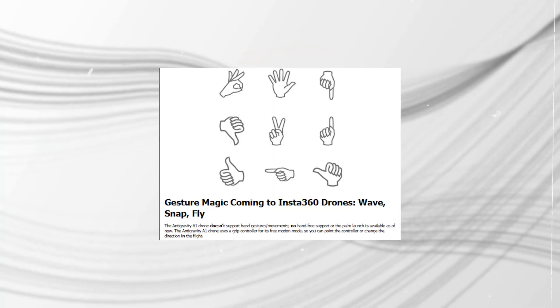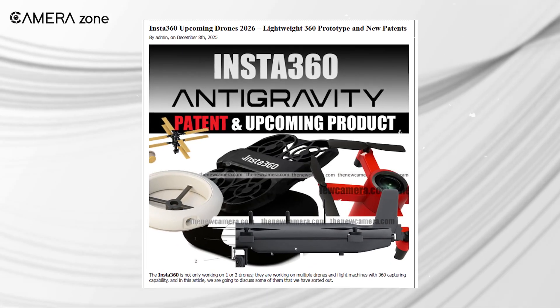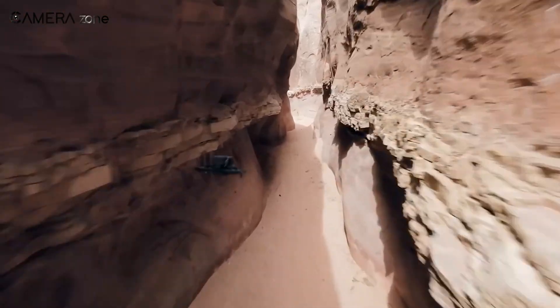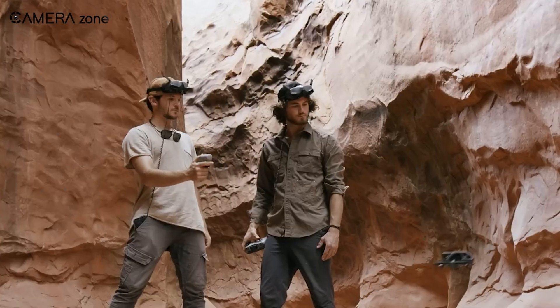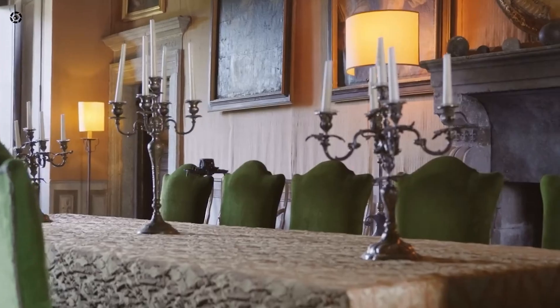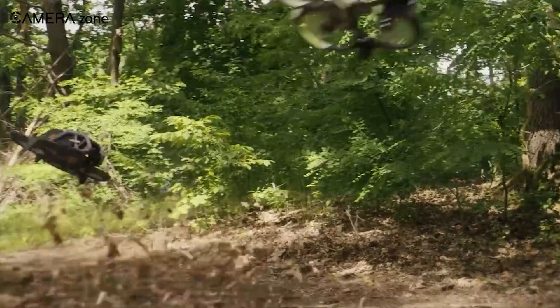Then we have gesture control features that the A1 does not have. Insta360's patent shows gestures for take-off, land, start record, zoom, and even emergency stop. Picture yourself flying a small drone without a controller, making an OK sign or a peace sign to start actions. Because the system checks multiple frames for accuracy, it avoids false triggers. This feels aimed at ultra-compact drones, maybe even one that matches the DJI Neo size. It makes sense for indoor sets or group videos where holding a controller ruins the flow.